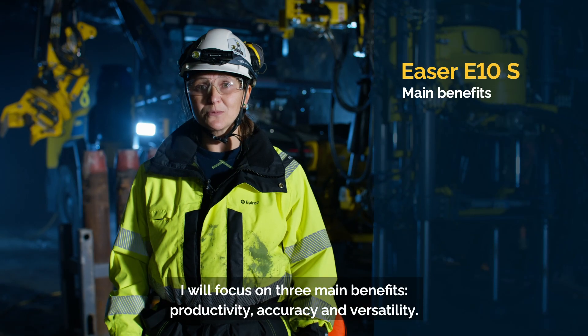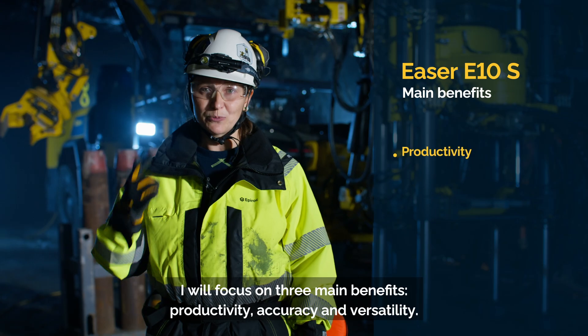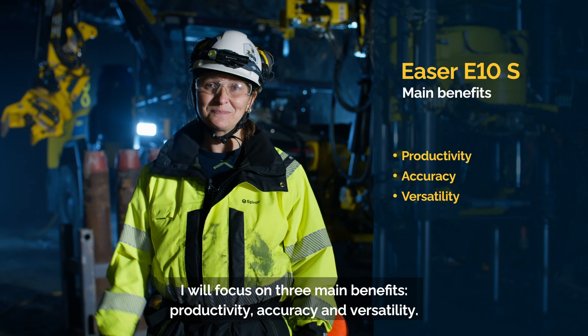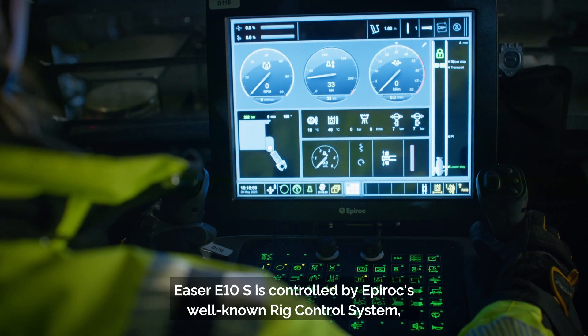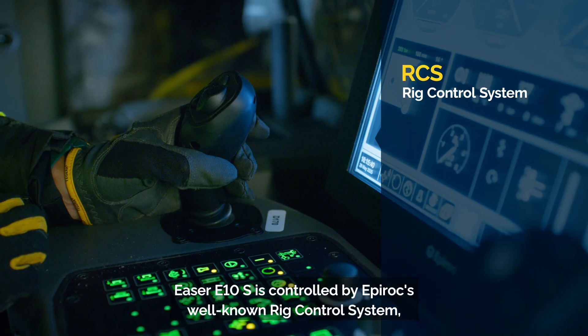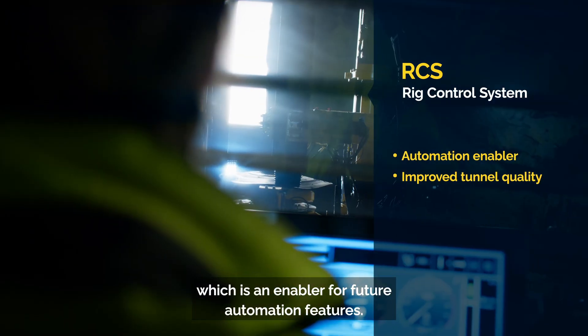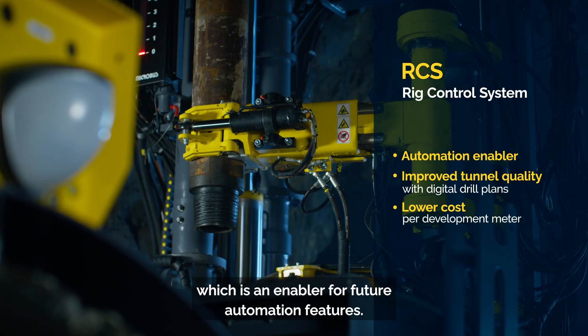I will focus on three main benefits: productivity, accuracy and versatility. Easer E10S is controlled by Epiroc's well-known rig control system, which is an enabler for future automation features.